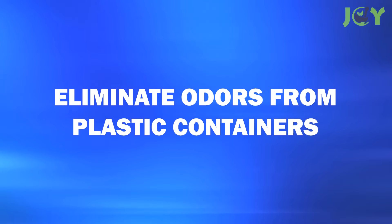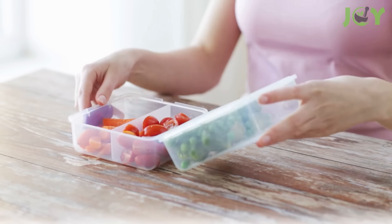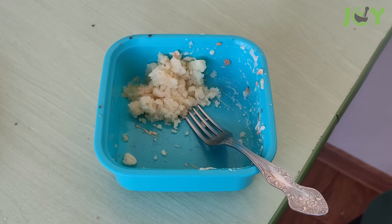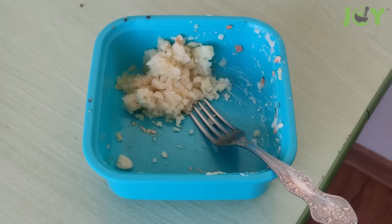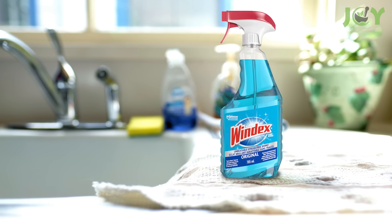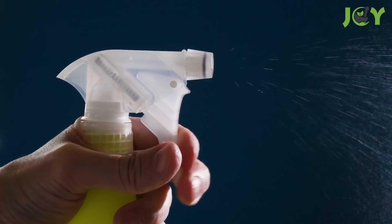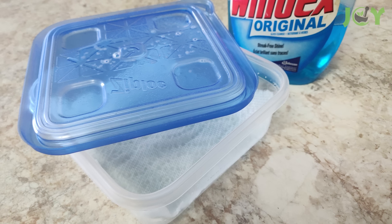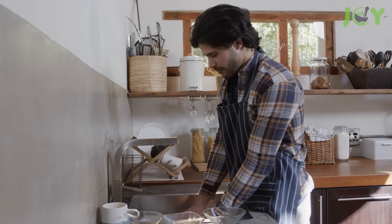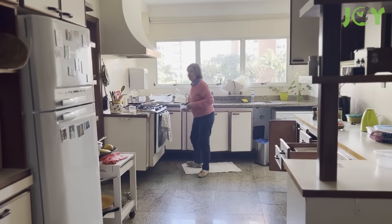Number 9: Eliminate Odors From Plastic Containers. Plastic containers are incredibly convenient for storing food, but they can sometimes retain unpleasant odors, especially after holding strong-smelling foods like garlic, onions, or curry. These lingering odors can be tough to eliminate, but Windex offers an effective solution. Generously spray the lid and line the inside of the container with a paper towel doused in the solution. Let it sit for about an hour, then follow up with a regular wash using dish soap and warm water to make sure the container is completely clean and ready for use.